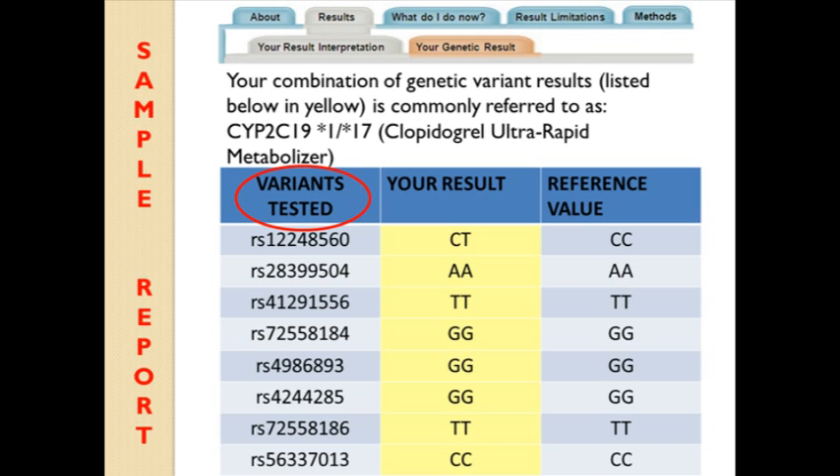As you can see in this sample report open to the Results tab, the CPMC tests for 8 variants in the CYP2C19 gene. Each variant tested is listed by its RS number, which is the number used by scientists to name genetic variants. In the next column, you will find your results. Because we have two copies of every gene, one from mom and one from dad, everyone tested will have two results, represented by letters, for example C and T, for each variant tested. In the last column, we display the reference value, which shows the result for someone who is expected to have a normal or typical response to clopidogrel.